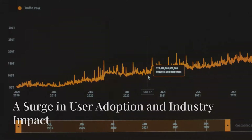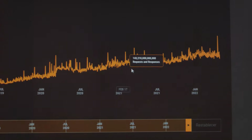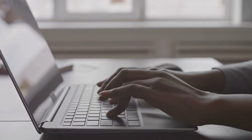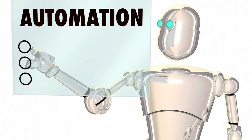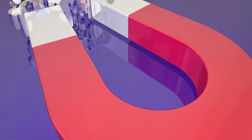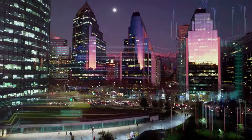GPT-4's release sparked a surge in user adoption, reaching over 500,000 users. Its user-friendly API and capabilities made it a sought-after tool, with its impact on industries becoming increasingly evident. Automation led to increased efficiency, reduced costs, and improved accuracy. Businesses streamlined operations and focused on innovation. GPT-4 personalised user experiences, enhancing satisfaction and engagement, marking a significant step towards an AI-powered future.